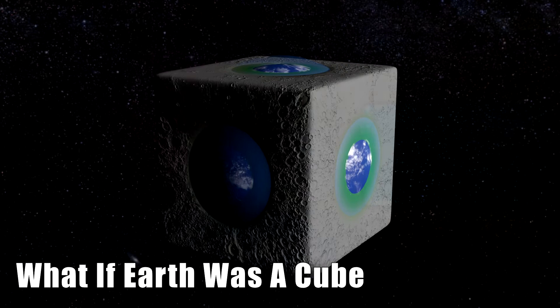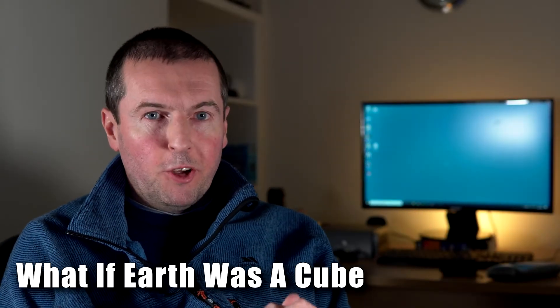In this video, we'll look at what the Earth would be like if it was a cube, but we need to start by looking at why Earth isn't currently a cube and why it can't be.